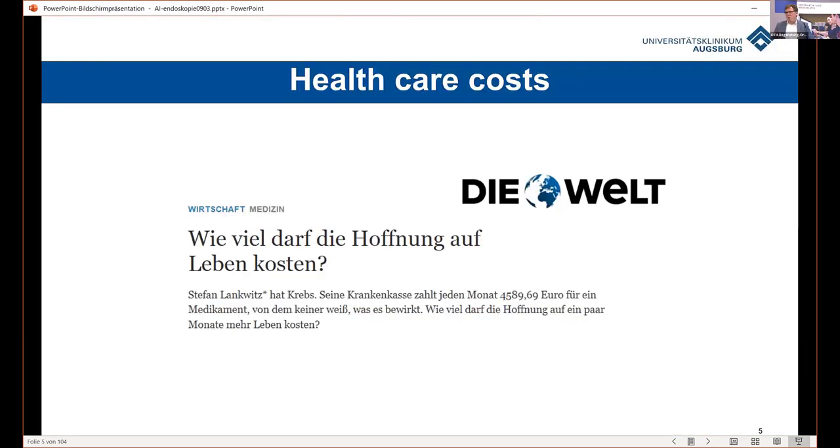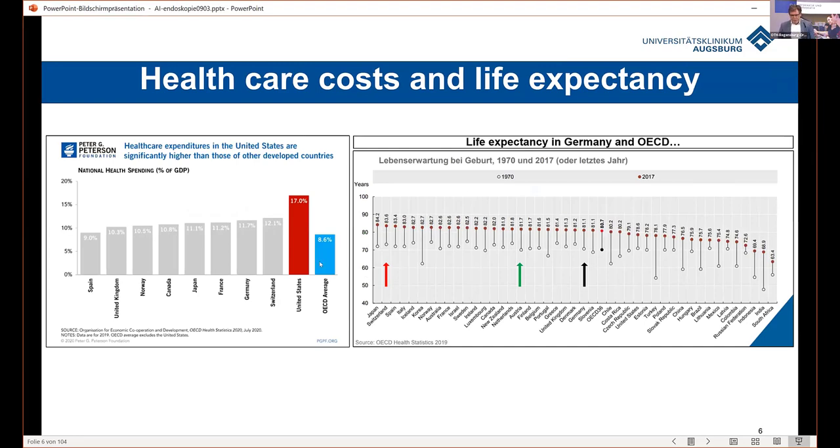Before starting with AI endoscopy, I will talk about some cost-effective points. What are we able or happy to spend for one life year? Is there a cost limitation? The United States, for example, spends the most money on healthcare, followed by Switzerland, and number three worldwide is Germany. But looking at the outcome — life expectancy — Germany is somewhere average with the OECD countries. The longest life expectancy is in Japan, but they don't spend as much money as Germany or other countries. So how can we save money?